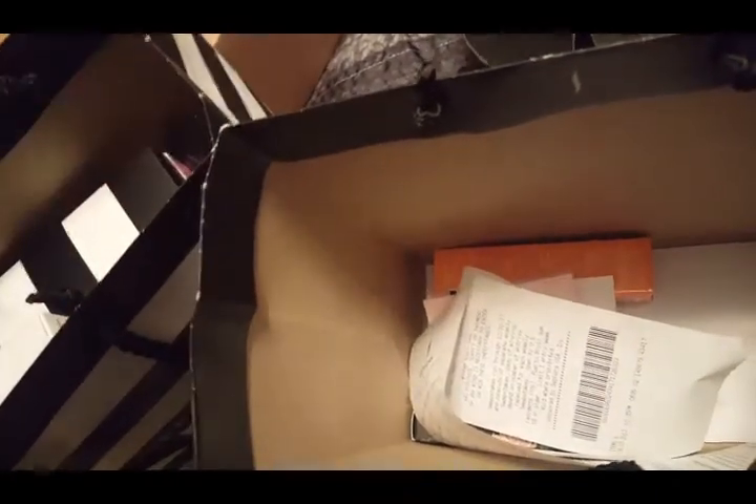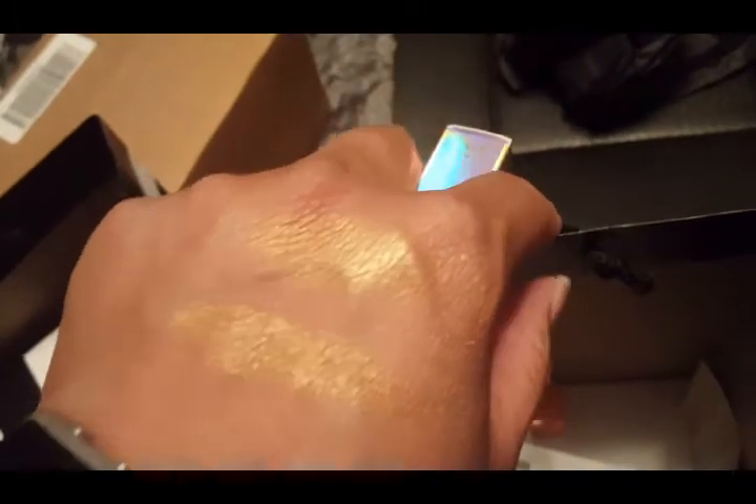The BECCA Prismatic Shimmering Skin Perfector Pressed in Amethyst Prismatic — this is just pretty. I love the packaging, and when I saw this layered over a golden tone highlighter it felt like unicorns and daisies and silver pixie dust — it was everything beautiful. So I decided to pick that up because it is limited edition.